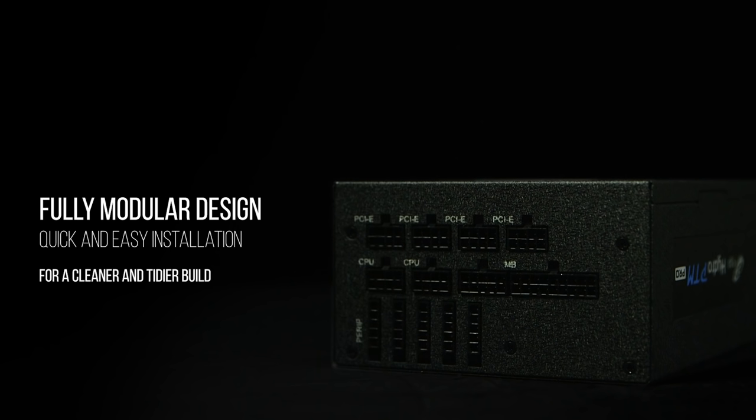The fully modular design simplifies installation, allowing you to use only the cables you need. The black ribbon cables are highly flexible and high quality for a tidier PC build.